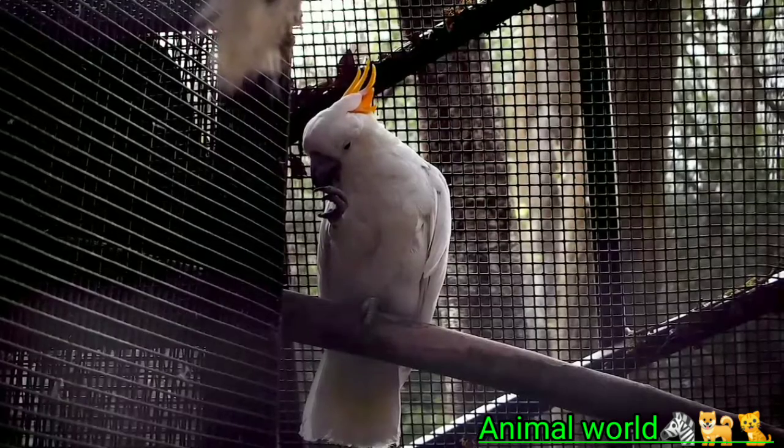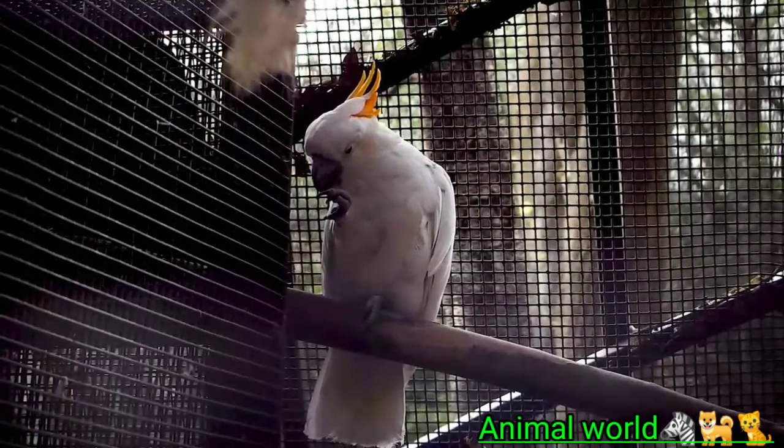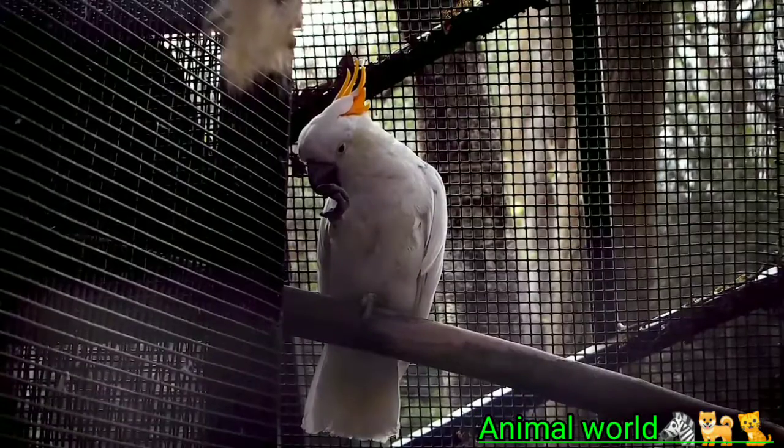Length: 15–20 inches. Weight: 12–31 ounces. Physical characteristics: primarily white, yellow crest, black beak.